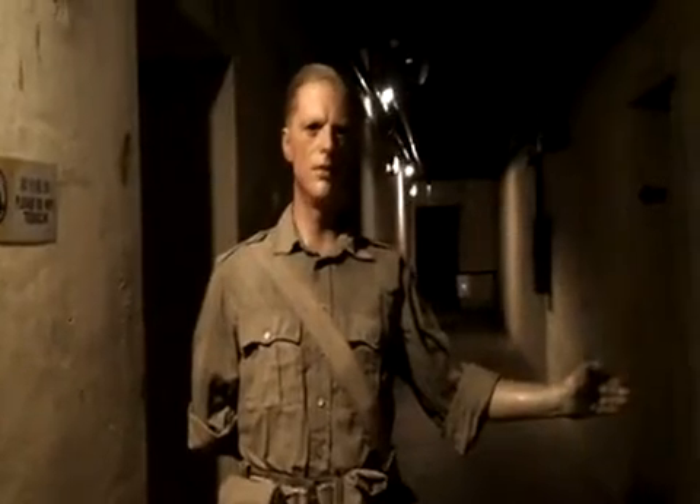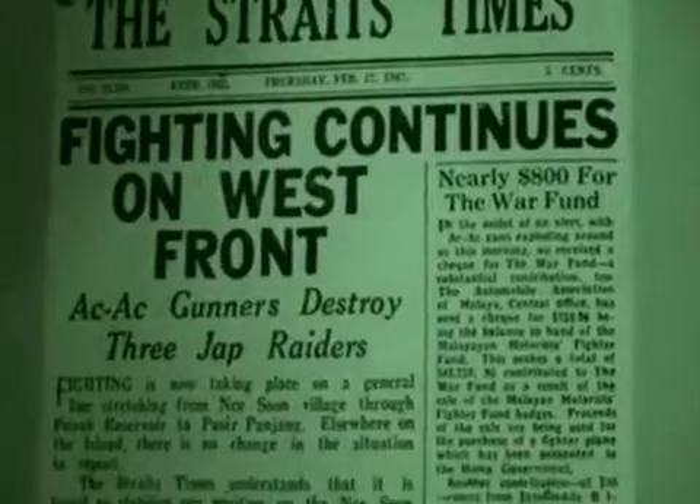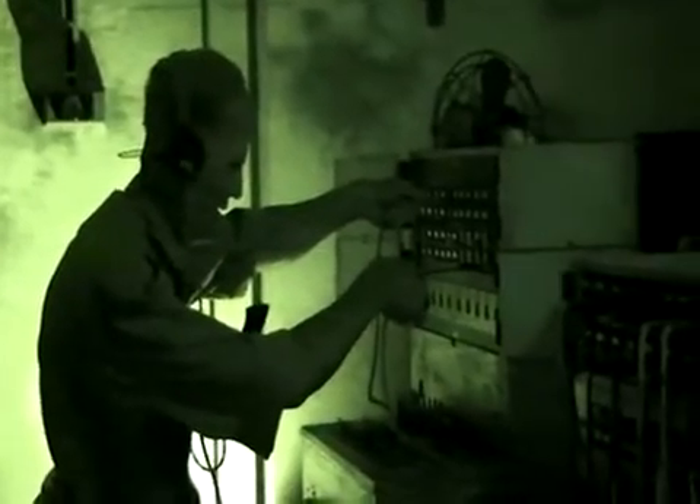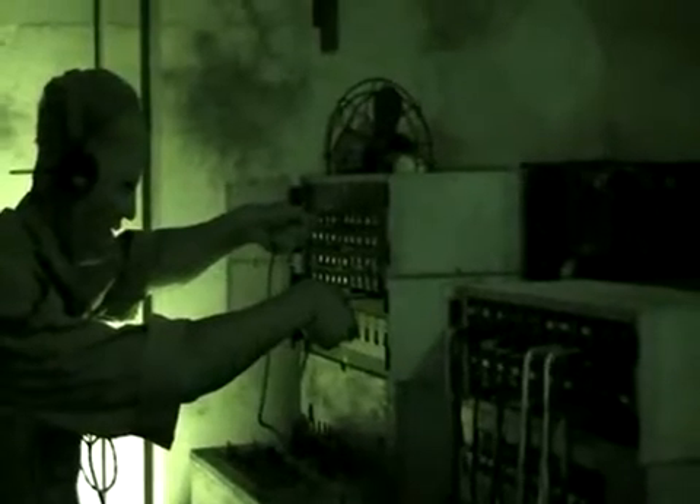Upon walking in, we heard a loud explosion followed by the voice of a British soldier who yelled at us to close the doors. That sudden state of panic was rather unsettling at first, but certainly helped heighten the wartime experience. This switchboard room was the communication center during the war; other methods such as Morse code and the telegram were also used.